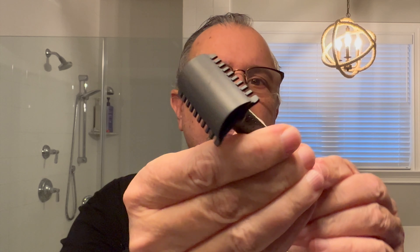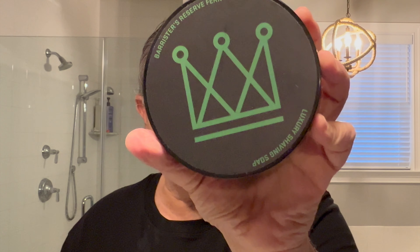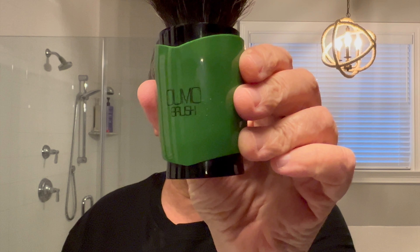Today we're going to be shaving with a brand new razor for the first time. Here it is — it's a Tatera Nordachi. Beautiful, beautiful razor; I got the black one. Love that detail work. We're going to be shaving with Barrister and Mann's Reserve Fern. We've got the aftershave as well, and we are going to be using a brush from Umo Brushes in China.